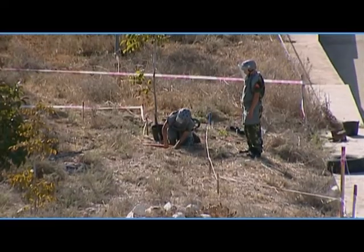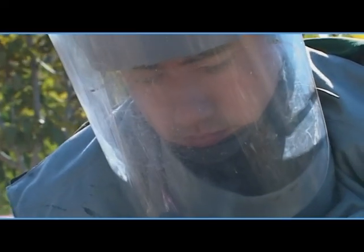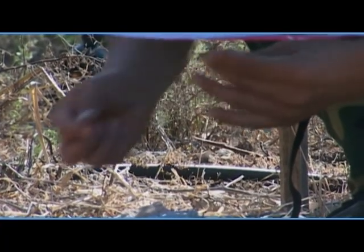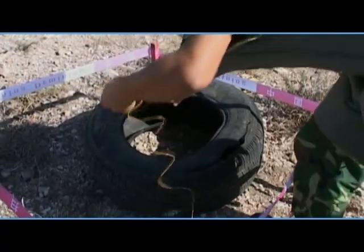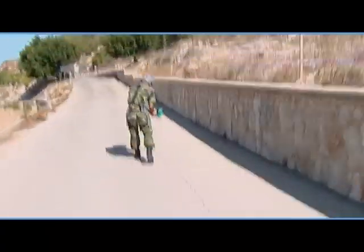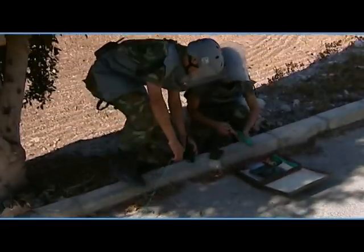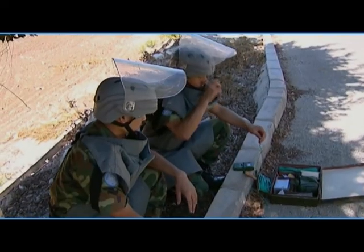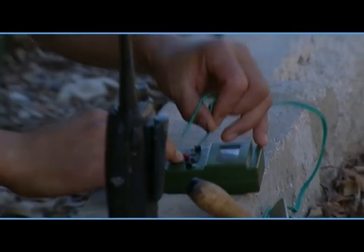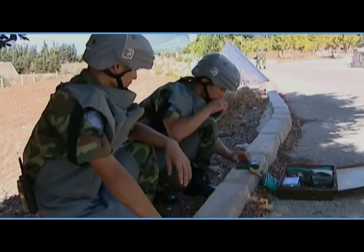Until December 31, 2008, the Land Mine Action Center of the Lebanese Armed Forces, along with the UN's Mine Action Coordination Center, had been doing the majority of cluster bomb removals in southern Lebanon. As of March 2009, UNIFIL alone has cleared over 4,600,000 square meters, disposing of more than 32,000 unexploded ordnances in key areas of south Lebanon.